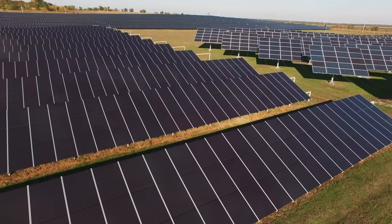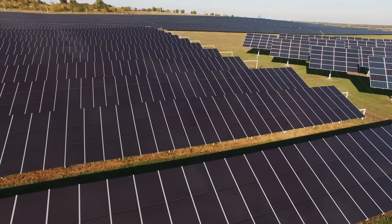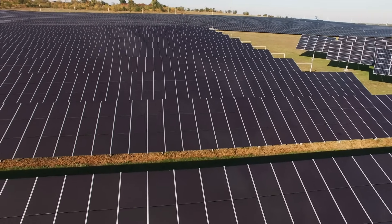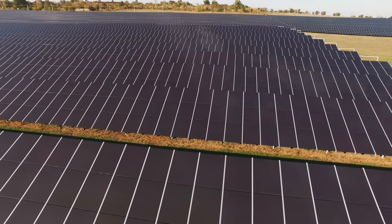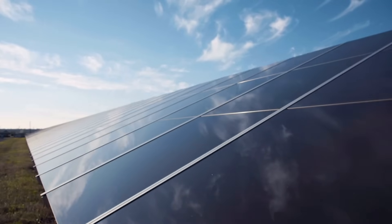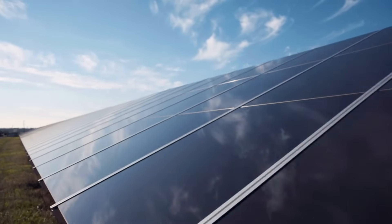One of the benefits of solar energy is that sunlight is functionally endless. With the technology to harvest it, there is a limitless supply of solar energy, meaning it could render fossil fuels obsolete. Relying on solar energy rather than fossil fuels also helps us improve public health and environmental conditions.